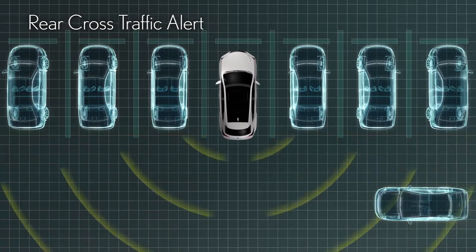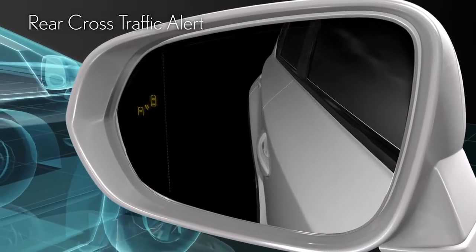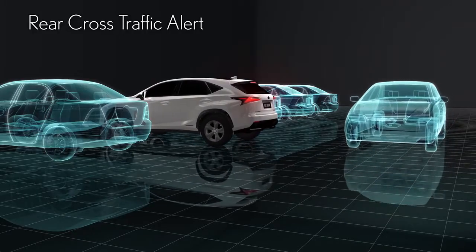Rear Cross Traffic Alert detects a crossing car in the blind spot and helps to prevent accidents in parking lots and on narrow roadways.